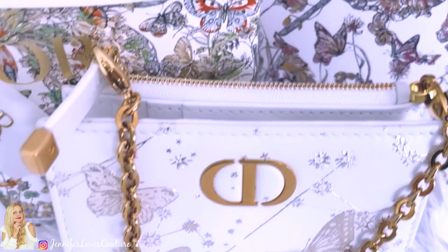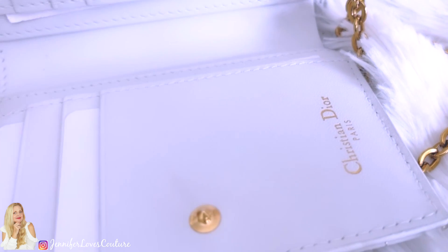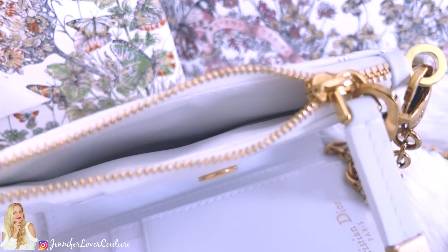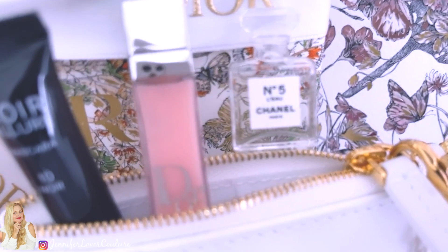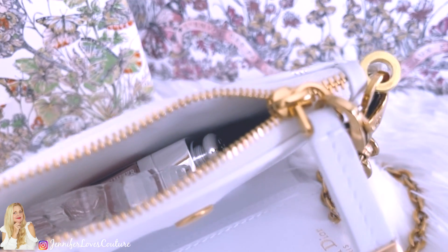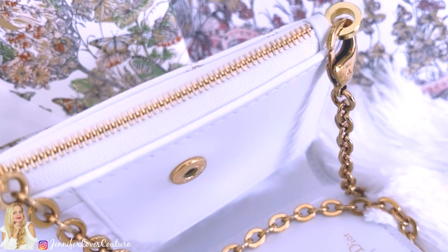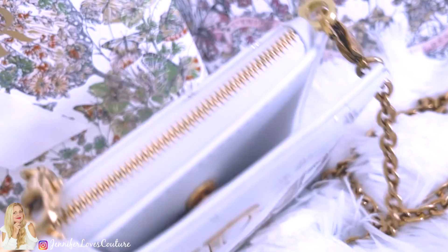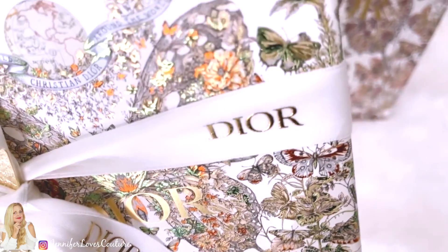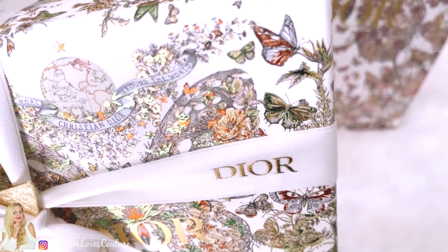I've got another item coming in tomorrow that I bought off the Dior website, and I think it's going to have this butterfly boxing. I'm going to do a video on it — hopefully it comes in that boxing and I can show you what you can get for not a lot of money in that beautiful box. I did a poll on Instagram about whether it's all about the packaging — about 500 people responded and 99% said it's all about the packaging. With Dior, it really is.